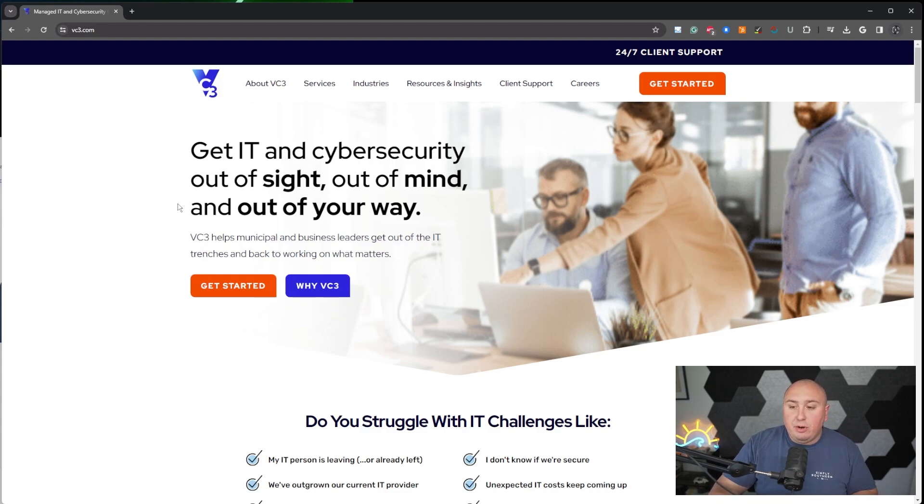First of all, the headline: 'Get IT and cybersecurity out of sight, out of mind, and out of your way.' Perfect — it talks about the problems that businesses have right off the bat. If you're thinking about IT, it's taking up brain space, and as a business owner that's rough because you always have to worry about it. This headline removes that fear and shows you that they are literally clearing a path to success. I genuinely love that.